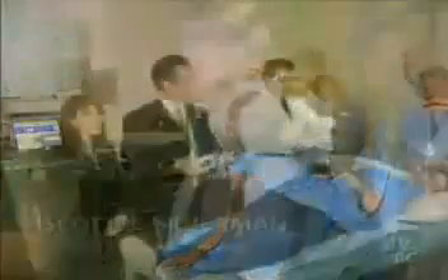Scott Silverman is the chairman and CEO of Applied Digital Solutions, the maker of the Verichip. Good morning, Scott. Thanks for joining us.